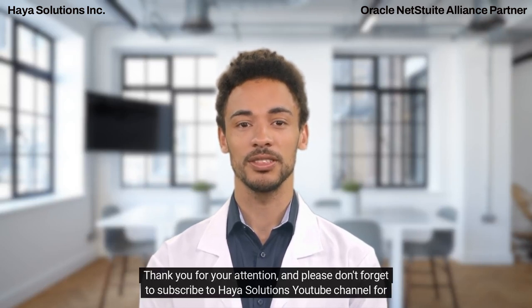Thank you for your attention and please don't forget to subscribe to Hiya Solutions' YouTube channel for more videos.